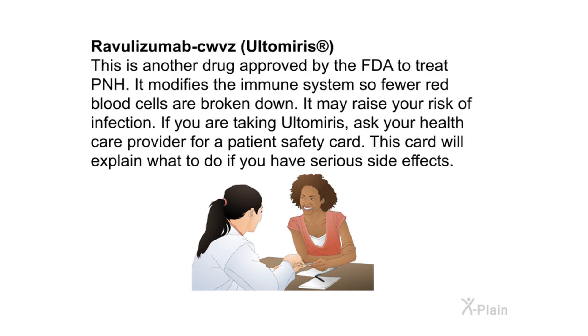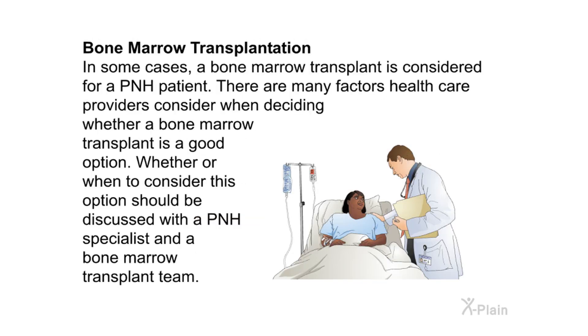Ravulizumab-cwvz (Ultimeris) is another FDA-approved drug to treat PNH. It modifies the immune system so fewer red blood cells are broken down. It may raise your risk of infection; if you are taking Ultimeris, ask your health care provider for a patient safety card that explains what to do if you experience serious side effects.